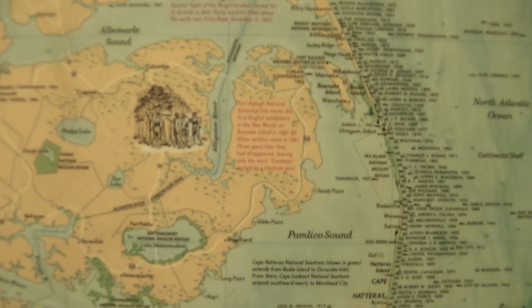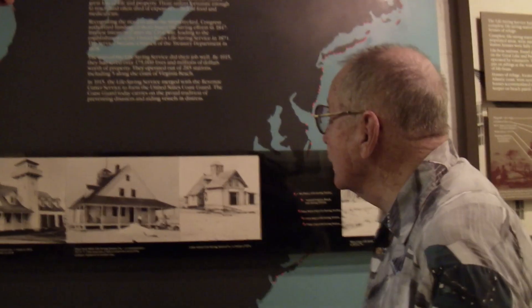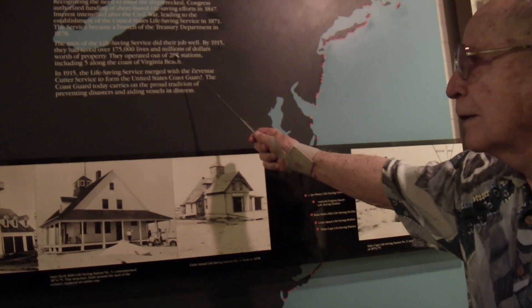Because of all of the shipwrecks, in 1871 the government established the Life-Saving Service. This was a regular government agency — these men were government employees. They started building these stations, and there were a total of 285 of them.